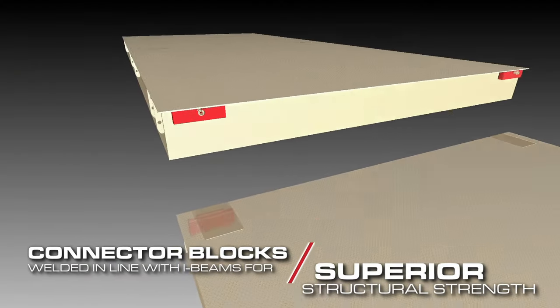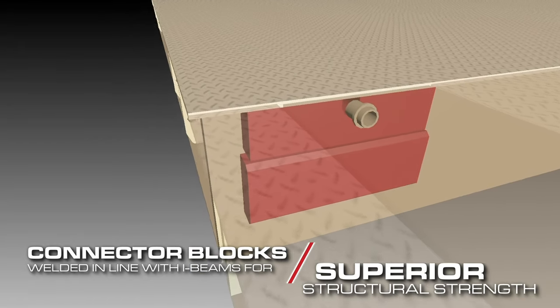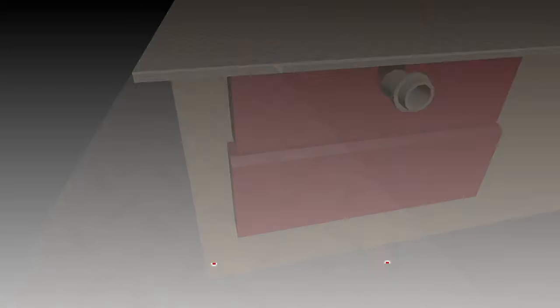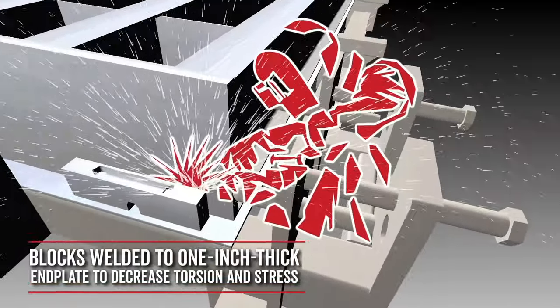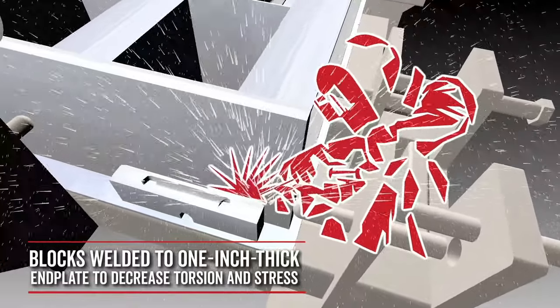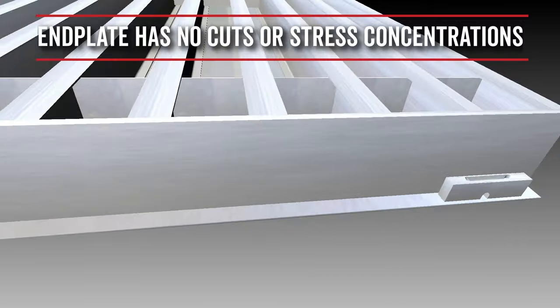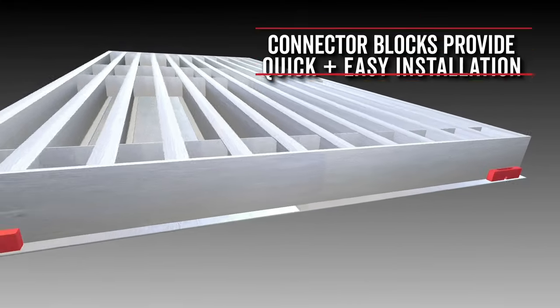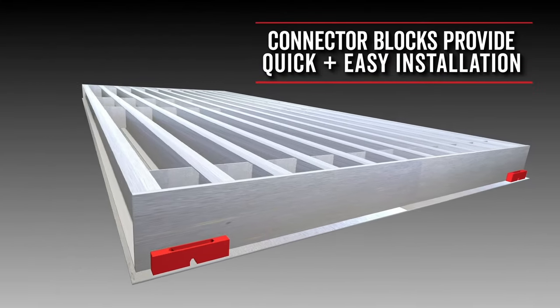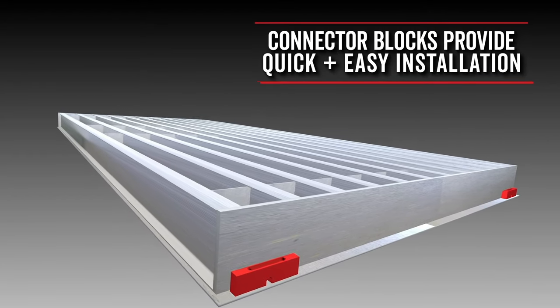Armor Waybridges are connected to one another using connector blocks that are both welded in line with I-beams for superior structural strength. The Waybridge connecting support blocks are welded to the one-inch thick endplate, which decreases torsion and stress points. The endplate has no cuts in it so no stress concentrations are created.